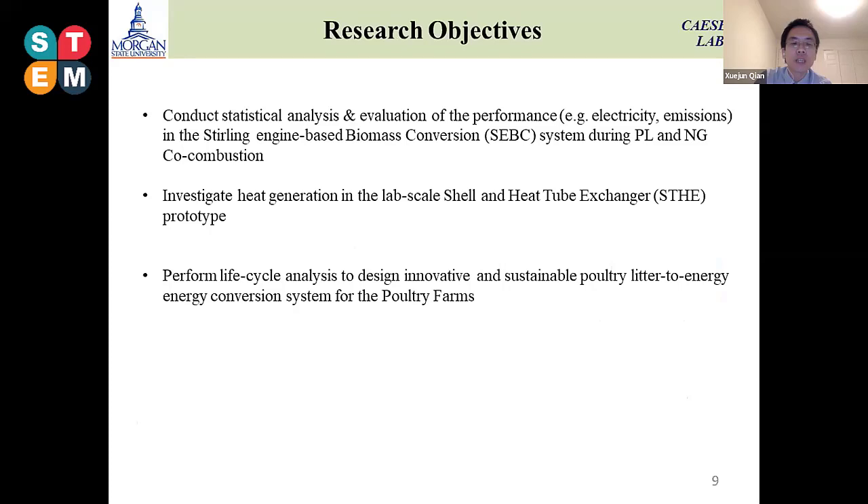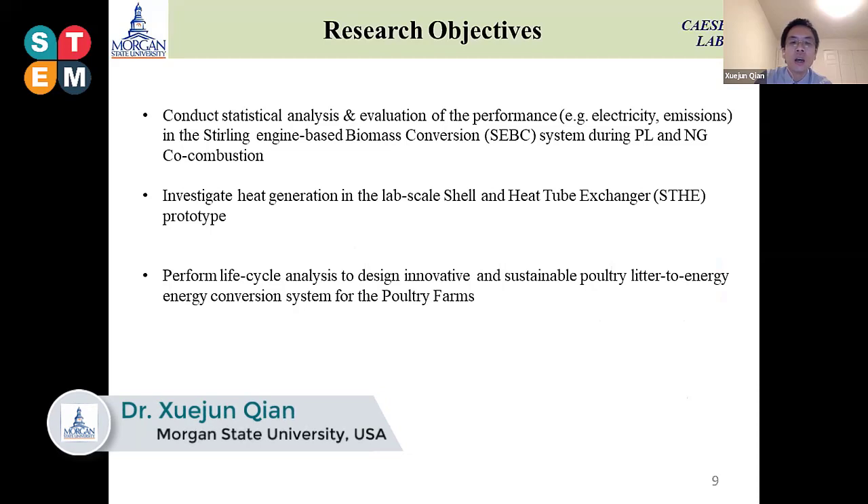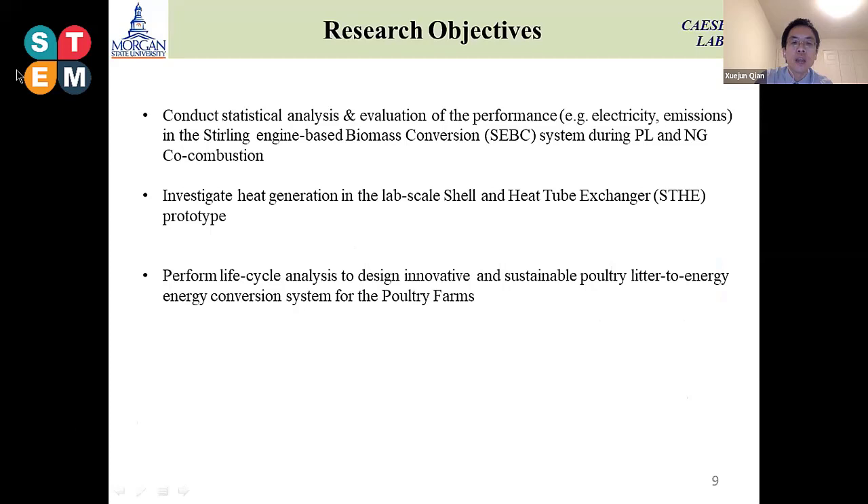These are our research objectives. The first objective is to integrate this combustion system with a Stirling engine, which can produce a small amount of electricity during the poultry litter and natural gas combustion process. The second is how we can use the residue heat from this process. We developed a lab-scale shell and tube heat exchanger which can convert the heat in the flue gas into hot water. Then the next objective is to perform a life cycle analysis — how we can design an innovative and sustainable poultry litter into energy conversion system for poultry farms.